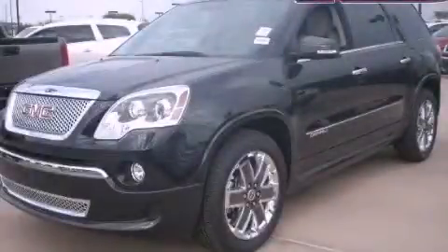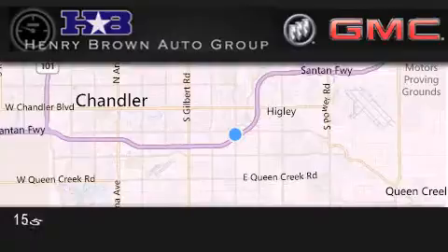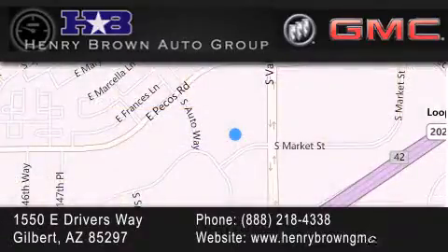Contact us today to arrange your test drive. Henry Brown Buick GMC is located at 1550 East Drivers Way in Gilbert — family owned and operated, offering every customer a premier experience. Cars and trucks and trades are worth more at Henry Brown car truck store.